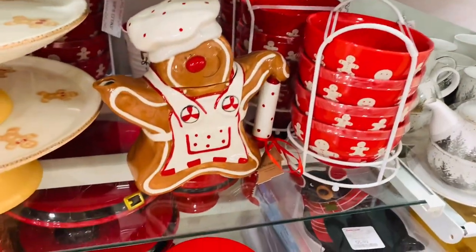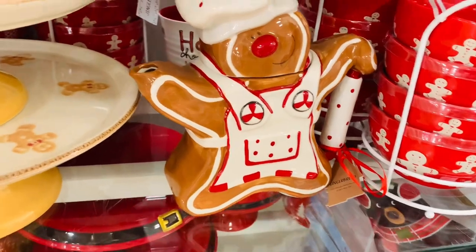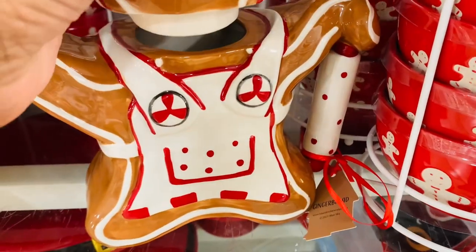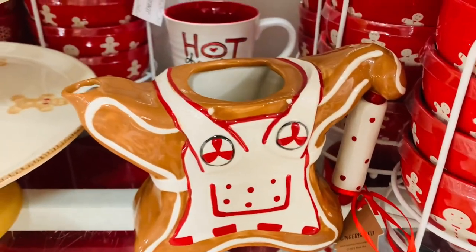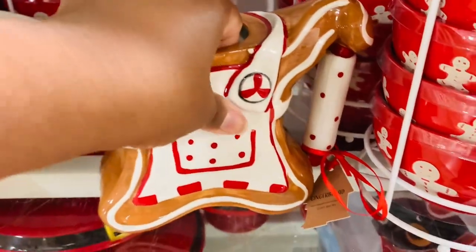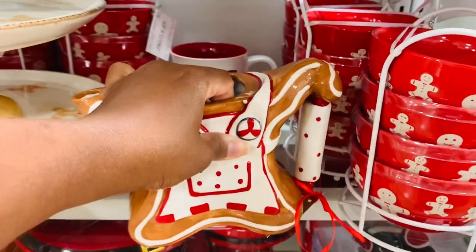This gingerbread guy — how cute is he? Absolutely adorable. We have a set of stuffed gingerbread people that come out for Christmas that my daughter looks forward to every year. So I will be putting them up soon, but he is just so very cute.